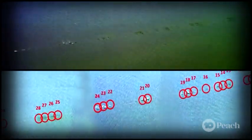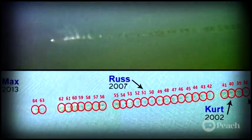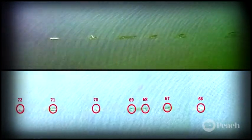Fun fact: the world record for rock skipping is 88 jumps. That's huge — it just keeps on going. So see if you can beat that.